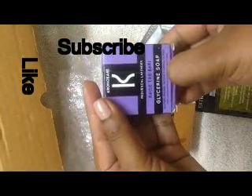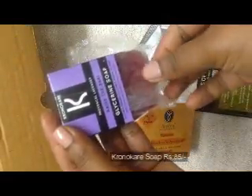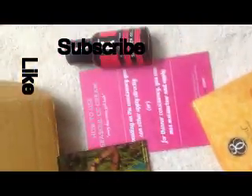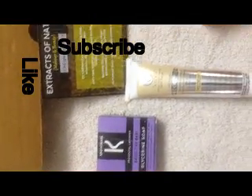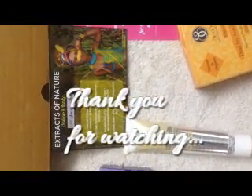The last product is a glycerin soap from Chrono Care in lavender flavor — it's 100% natural, a deluxe size sample soap that retails for 85 rupees. Those are the four products I received in my June Glammy Go Box. If you like this video, please like and subscribe to my channel — thank you for watching!